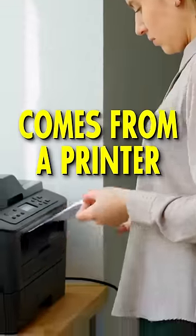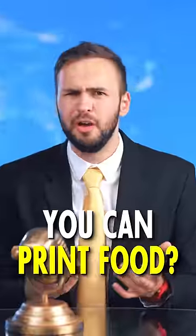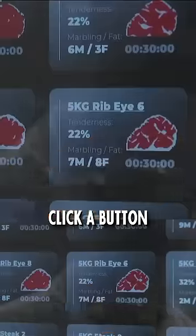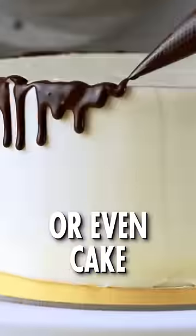This juicy steak comes from a printer. What? You can print food? Yes sir, you can put food cartridges into this machine, click a button and boom — get a juicy steak, a salmon, or even cake.